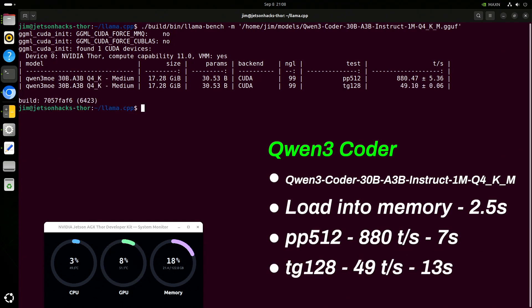Quen 3 Coder looks pretty good here. Prompt processing is 880, and token generation is 49 tokens per second. These early results are pretty promising.